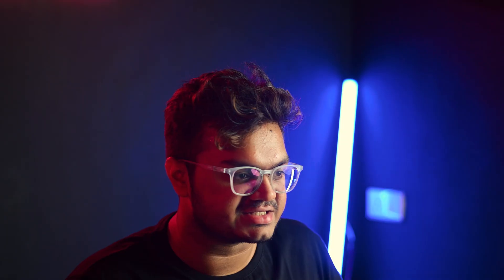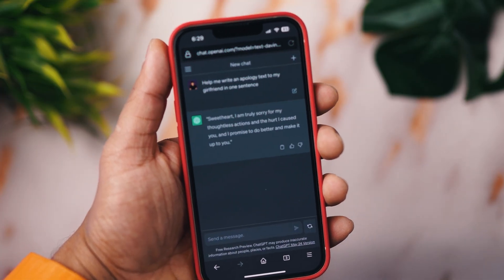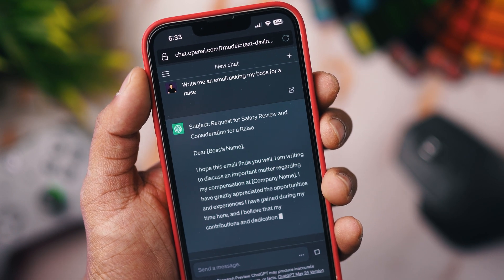And now she's your girlfriend and you mess things up and you wanted to send her an apology text — just ask ChatGPT: 'Help me write an apology text to my girlfriend in one sentence.' You might already know that it can help you draft emails quite nicely, but you can also use it to respond to certain emails that will help you get out of a sticky situation.